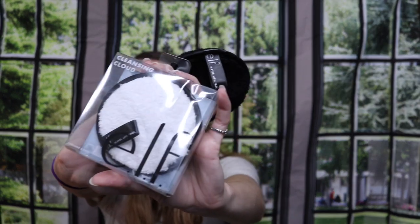Then I got these cleansing cloud makeup remover things — kind of like the makeup eraser things from ELF. It came with two, and it was a lot thicker than I thought it was going to be, but it feels really nice so far. They were like three bucks, so I'm going to keep using them and see what I think.